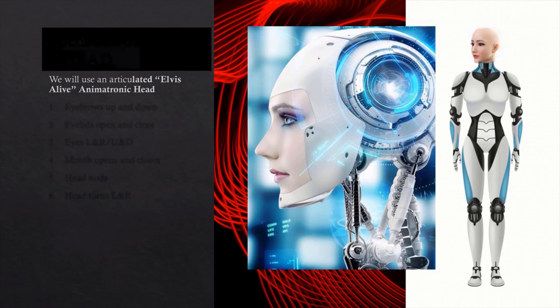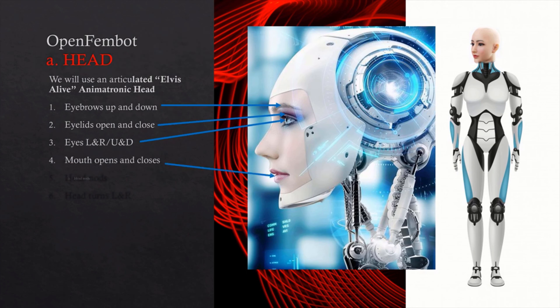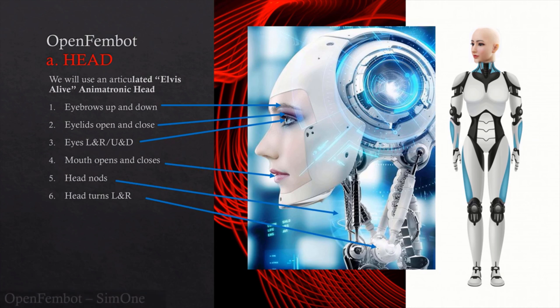For my head, you will use a hacked animatronic head. It will allow my eyebrows to move up and down, my eyelids to open and close, my eyes to turn left and right as well as up and down. It will allow my mouth to open and close and sync with my voice.